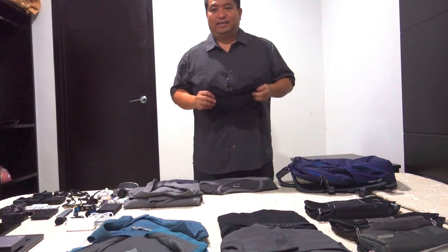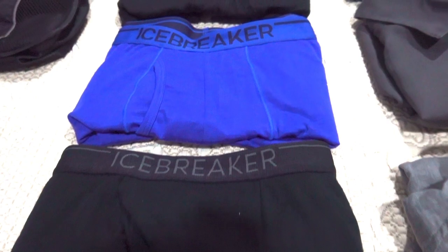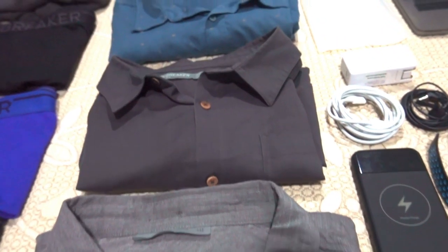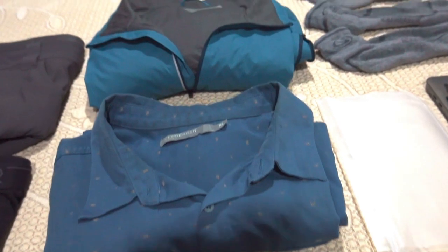The secret to packing light is merino wool clothing. It's quick dry, doesn't smell. You can wear it multiple times in a row before washing, and I just wash in the sink and hang dry it. It usually dries within a day or less. Icebreaker is my brand of choice.